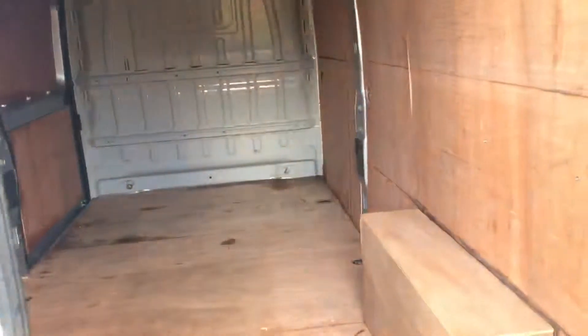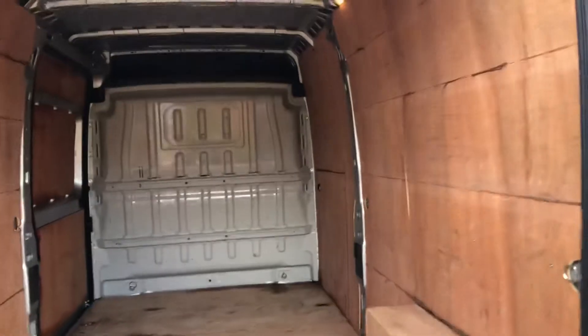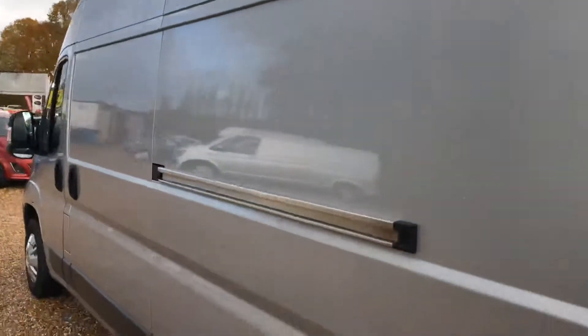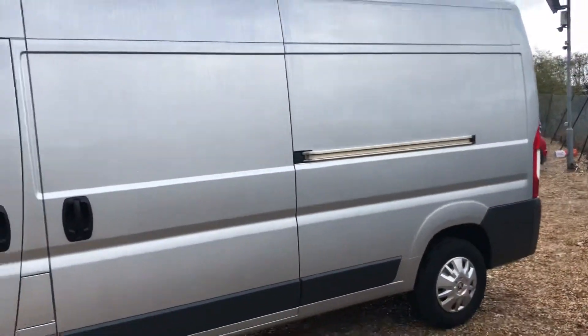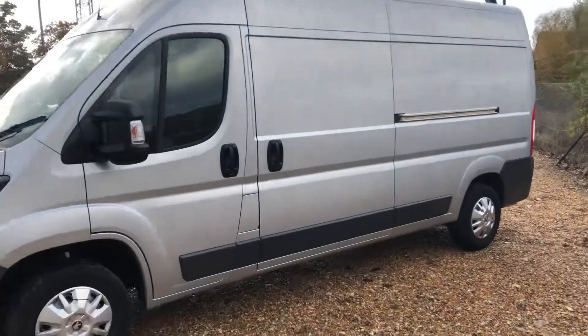Take you into the back — the ply lining is in really good condition. Take you to the side-loading door.